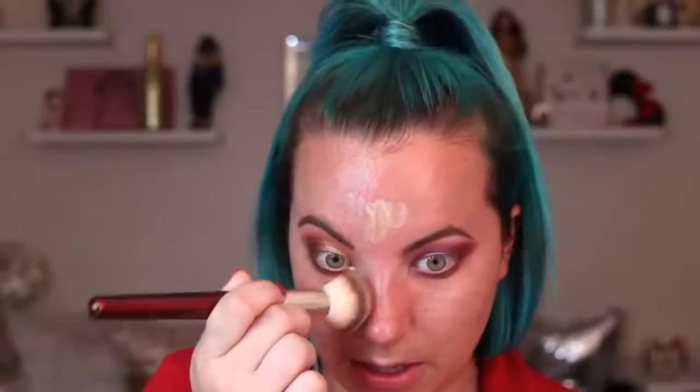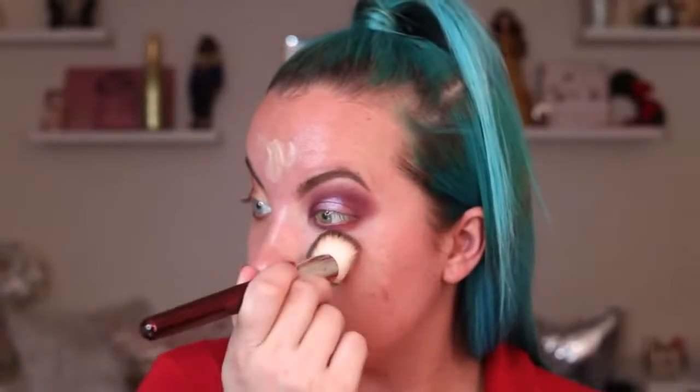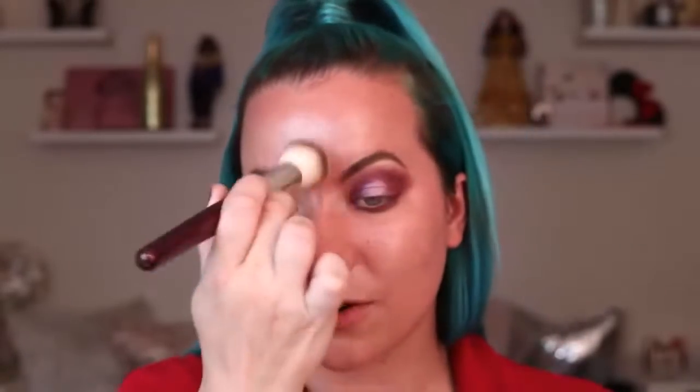Let me put on some Charlotte Tilbury Hollywood Flawless Filter first. I have the Milk Makeup Hydro Grip Primer on my face - I don't really like this primer; it feels like you're putting a sleeping mask on. I'm using my BK 106 brush to blend out the Flawless Filter. I like using it as a primer because it gives me radiance and a subtle blurring effect. Now concealer - I'm going to use the Dior Forever Skin Correct Concealer in shade 2N, which I purchased in my recent Sephora haul.